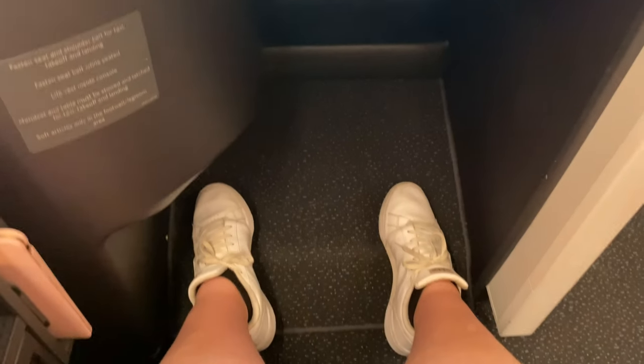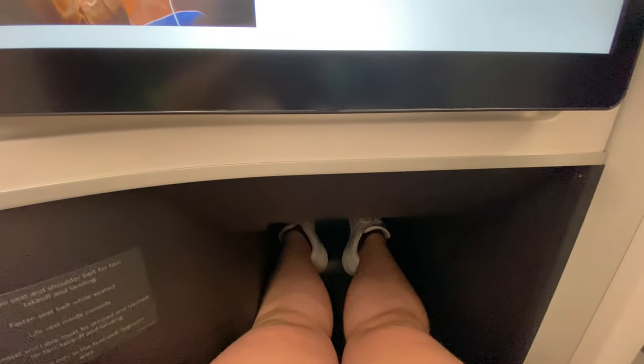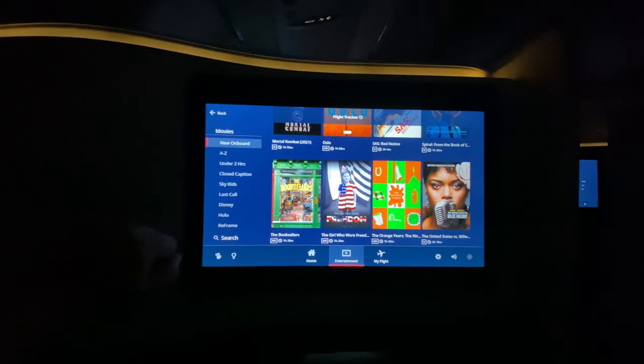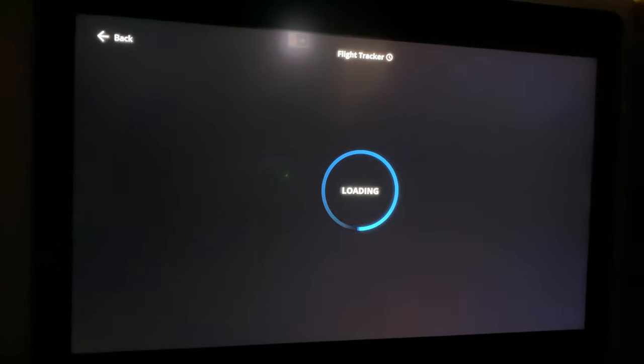There are two different setups. The even aisles have the more cocoon-looking version, which is what Jeff sat in. Back to all this legroom — we are going to go flat. Lots of movies to pick through. I'm not gonna lie, I was a true millennial and definitely watched The Princess Diaries on this flight.